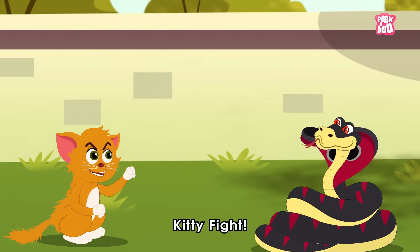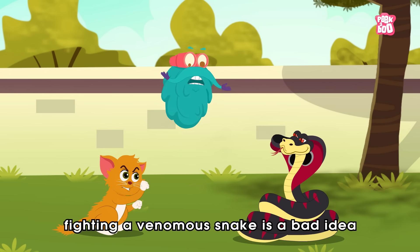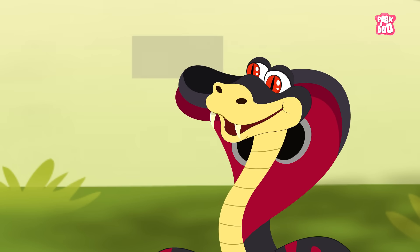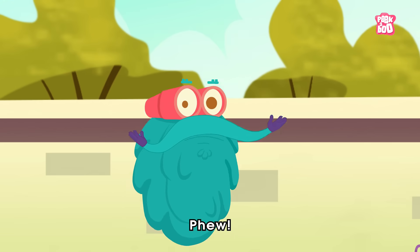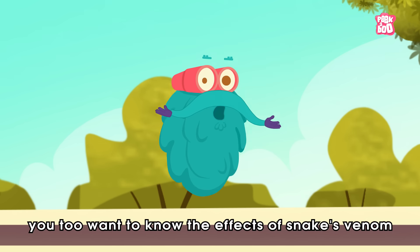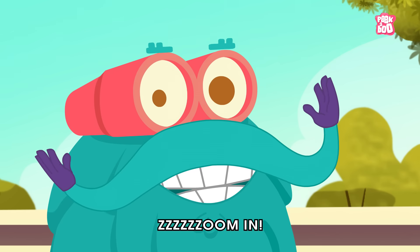Back up, kitty! Well, fighting a venomous snake is a bad idea as it could be deadly. Hey friends, I know — just like kitty, you too want to know the effects of snake venom on the human body. So let's zoom in!